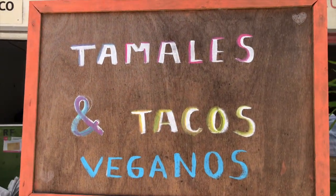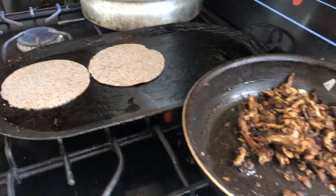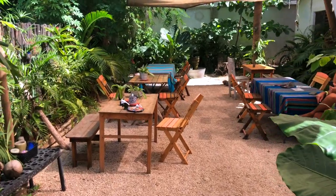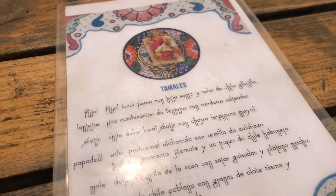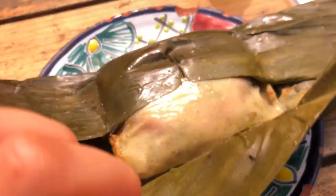Right across the street from El Bajon is Succulenta, another vegan restaurant. As soon as you walk in you feel like you're walking into a homey kitchen and the patio in the back is super cute. They have a good tamal menu so I got an Oaxacan style tamal. Although the flavor was good, the masa was a bit stiff and not as soft as I was hoping, but I ate the whole thing anyway.